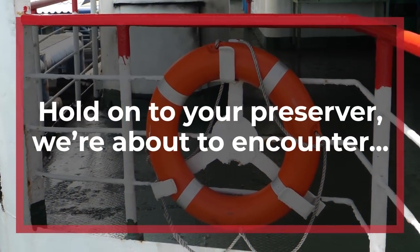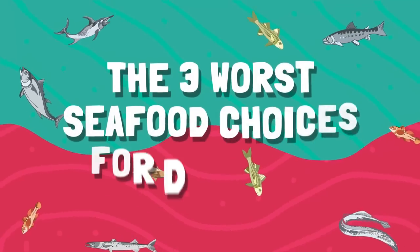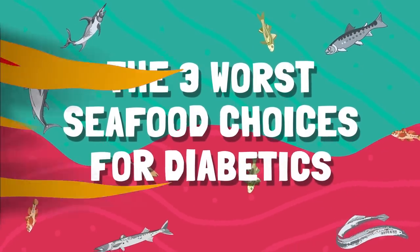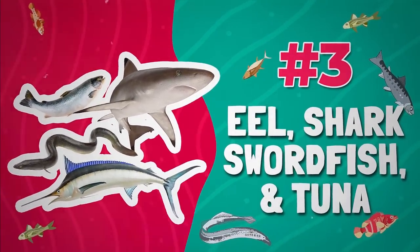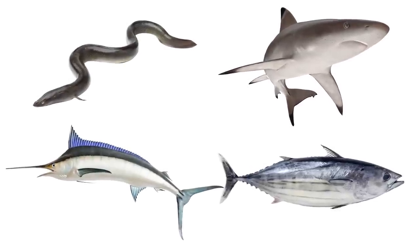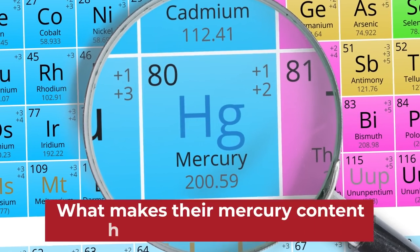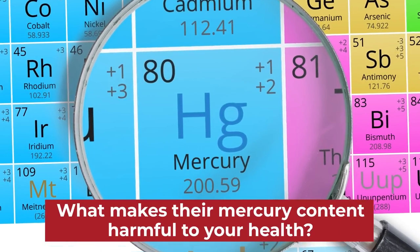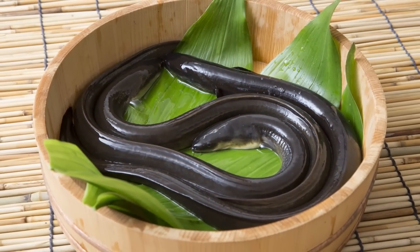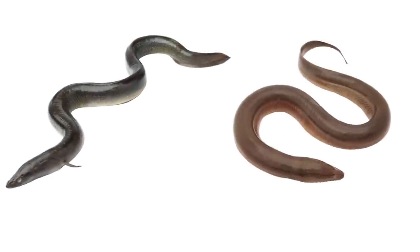Now hold on — we're about to encounter... The 3 Worst Seafood Choices for Diabetics. Number 3: Eel, Shark, Swordfish, and Tuna. What do these 4 types of fish have in common? The simple and sad answer is mercury. What makes their mercury content harmful to your health? Let's take a quick look at those serpentine eels.